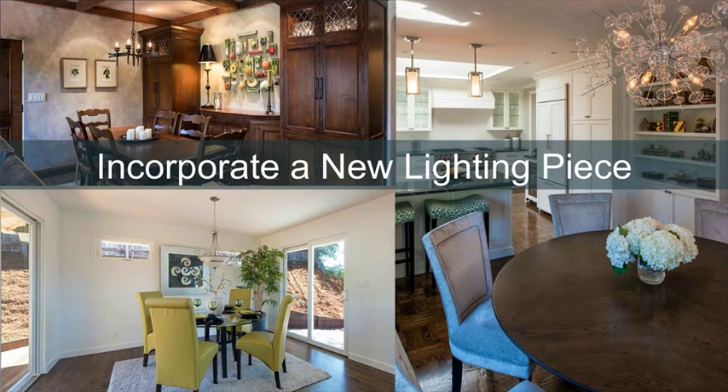Finally, add a new piece of lighting to your space. A new light fixture or chandelier will bring different character or an overall feeling to your space. If a new fixture is not in your design plan, try adding light dimmers.